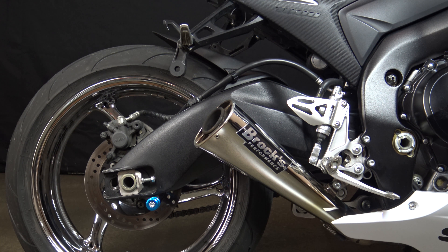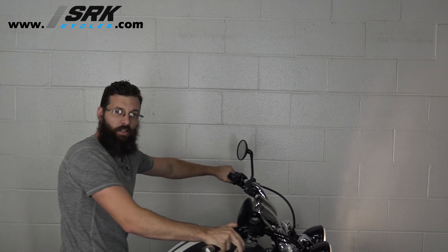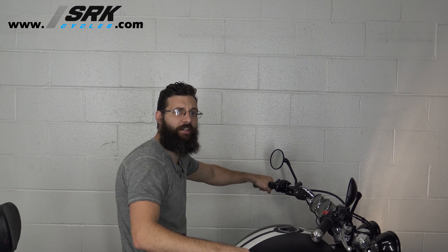This video is brought to you by the... Coming in hot, what's up guys, Sean here from SRKCycles.com.